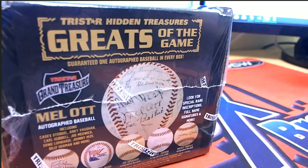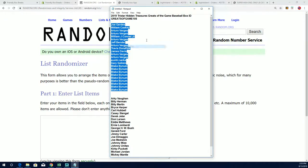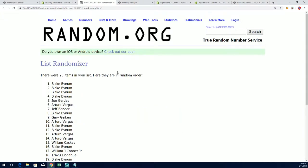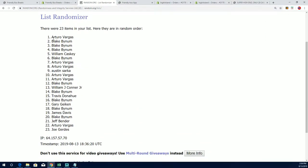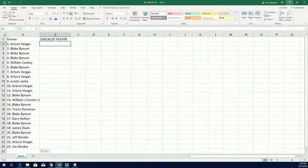This is really exciting because the checklist is so good. Here we are in 2019 with Trash Our Hidden Treasures — autographed baseball Greats of the Game 105. We're going to randomize both the owner list and the checklist seven times each, and find out who is going to get which checklist players. Lucky number seven — the first random is finished for all owner names, and now we go to our checklist players.